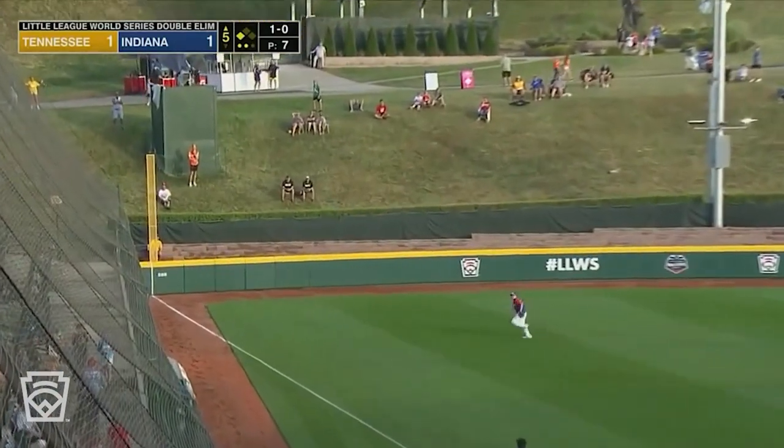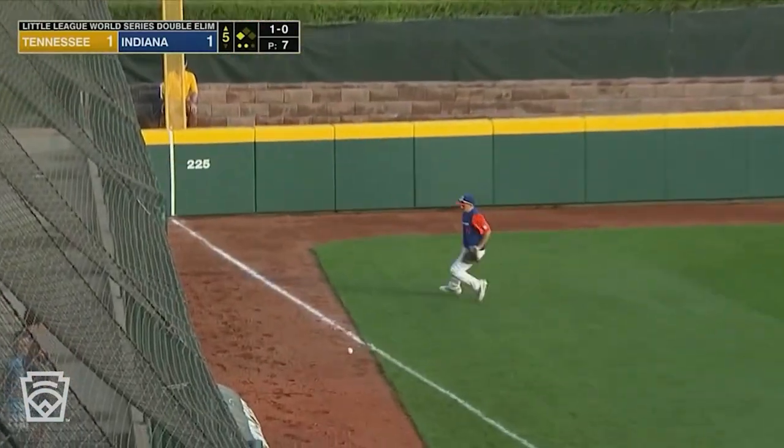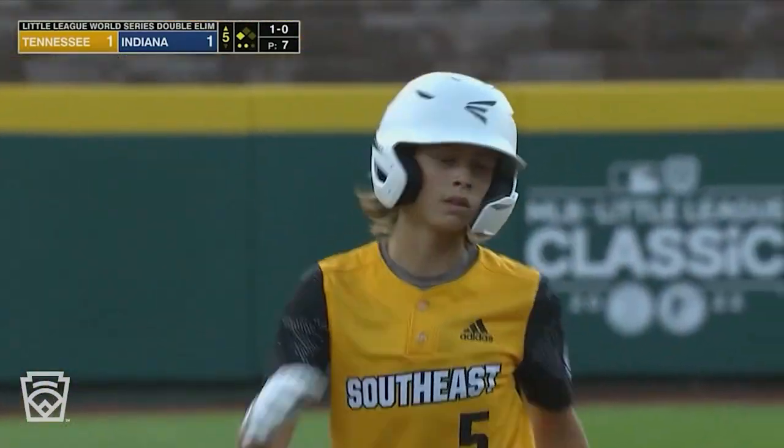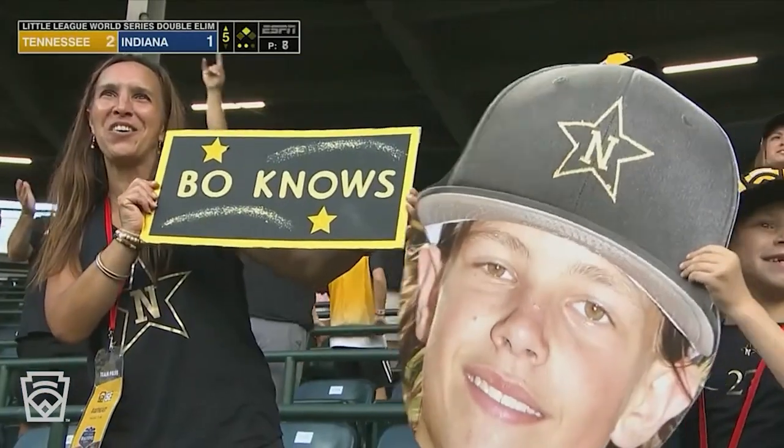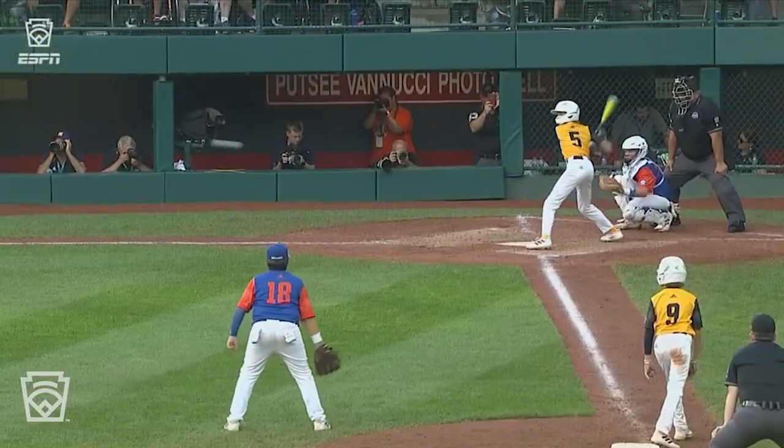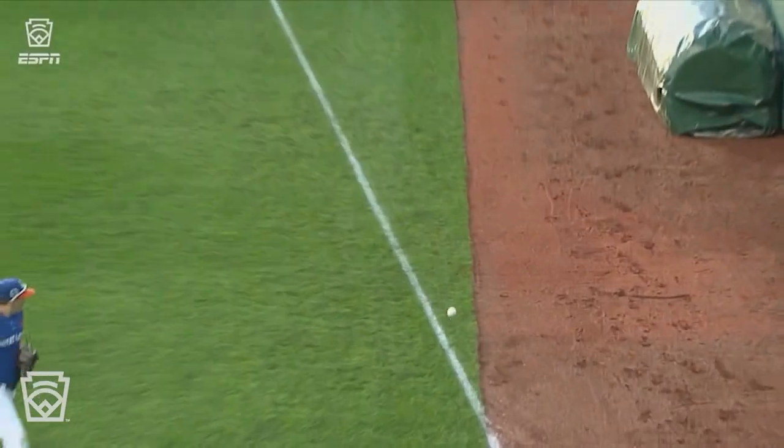Daniel down the left field line — looks fair, and it is by a foot. That'll plate Satinoff. Bo Daniel delivers the go-ahead run from Nolansville. It was a race to get Hall out of the game for this team from Tennessee. They scored one run against him, and now they go ahead.